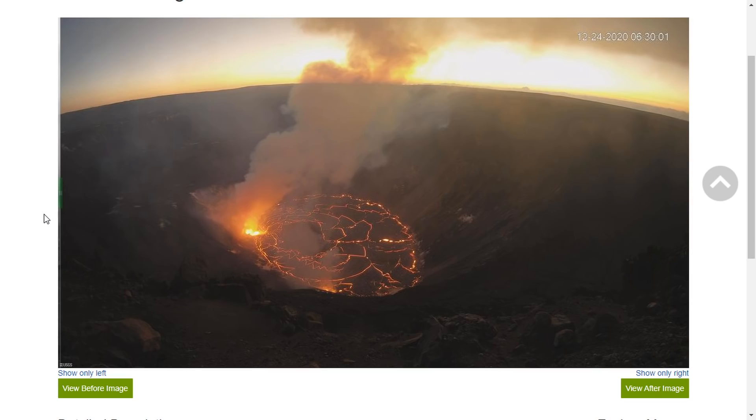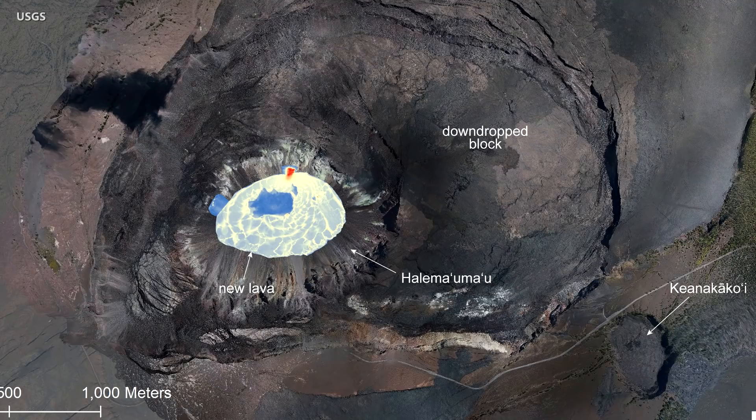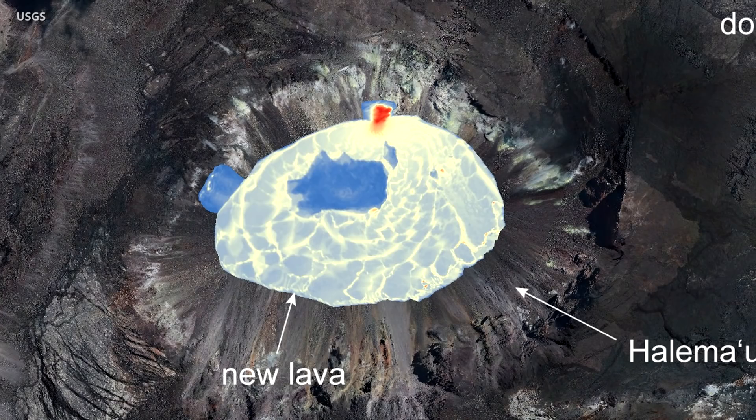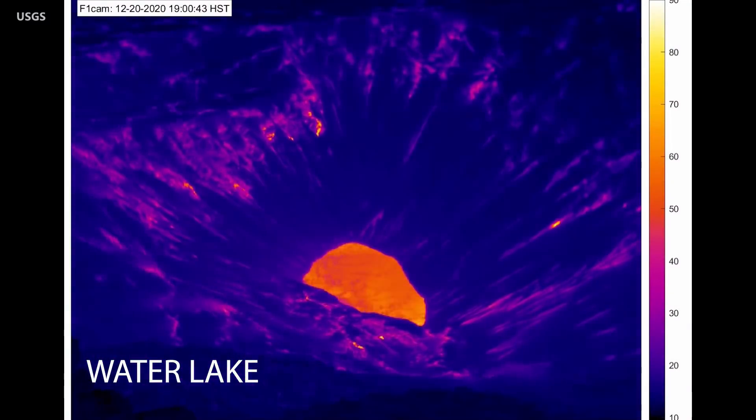The water lake was vaporized in a matter of minutes when the new eruption began. A preliminary thermal map, using measurements taken on Wednesday, shows the cooler lava lake temperatures in shades of blue and warmer temperatures in red. Scientists posted a thermal time lapse showing the switch from water lake to lava lake.